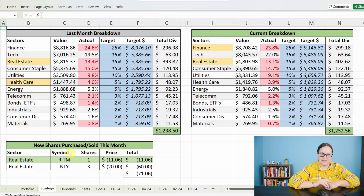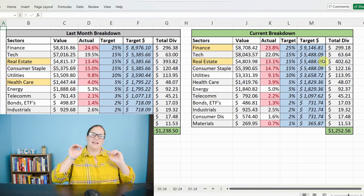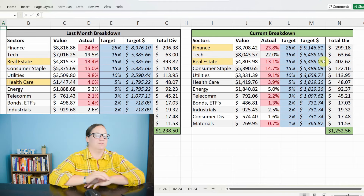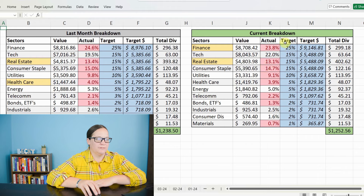We can see how the reinvestment and the fluctuations in market values went through for the month of June. As of June 30th end of market, finance is still going down even though the target money has increased — because as I reinvest more money, the overall value of my portfolio goes up and the percentages change again. So going into July, I'm going to look heavily at investing in finance and real estate, trying to rebalance and bring these different sectors back up to my target goal.